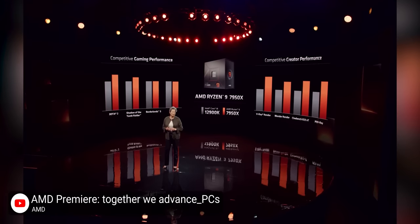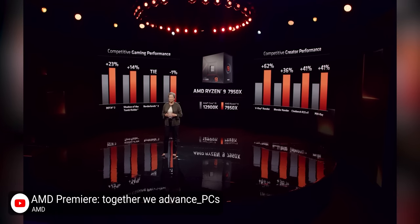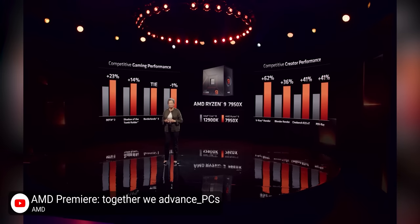Compared to Intel's Core i9-12900K, it's either as good or up to 24% faster depending on the game, and as much as 62% faster in content creation.